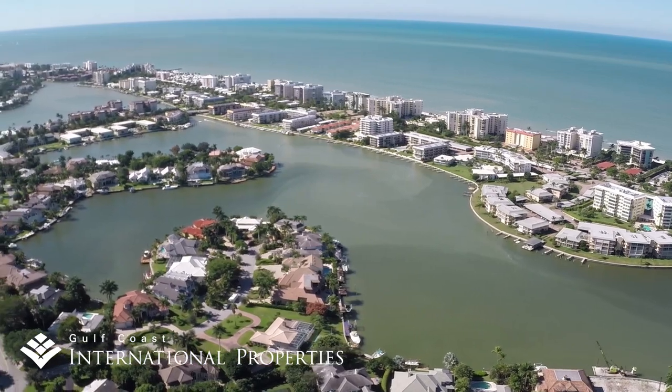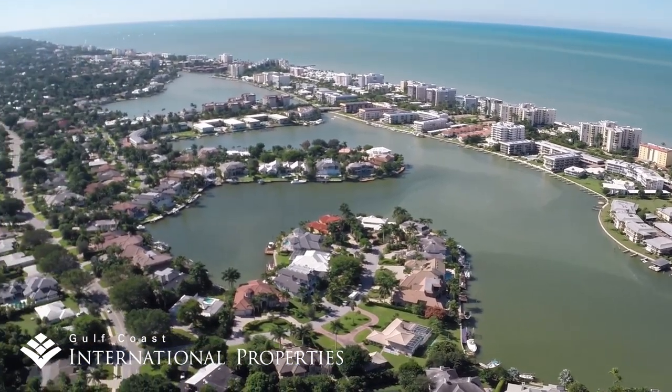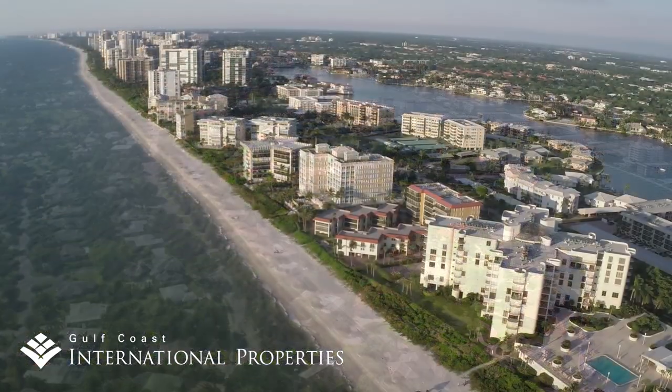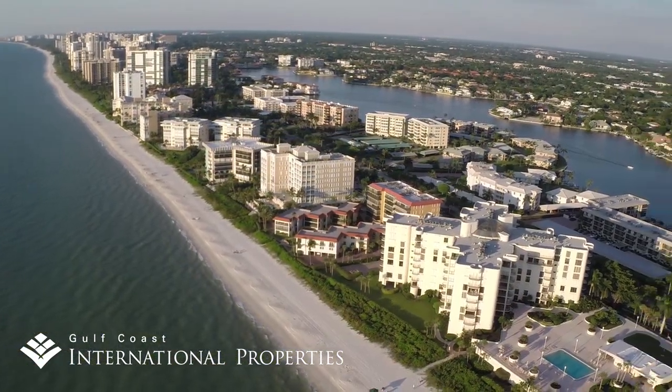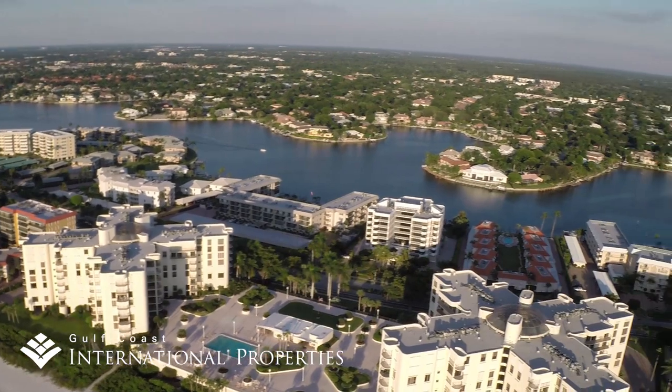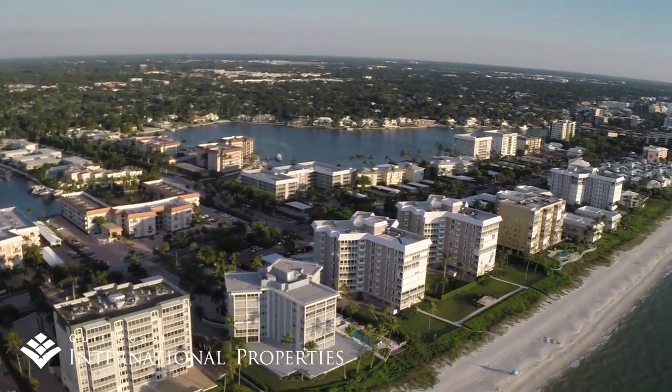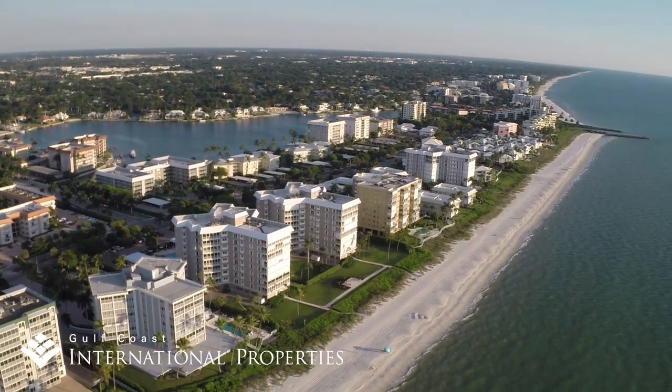Coquina Sands and the Moorings are two adjacent and similar neighborhoods within the city of Naples that offer a wide variety of home options. Both were originally developed in the early 1960s and begin just north of Old Naples. This is where the single-family beachfront homes of Old Naples end and the beachfront condominiums and hotels begin.